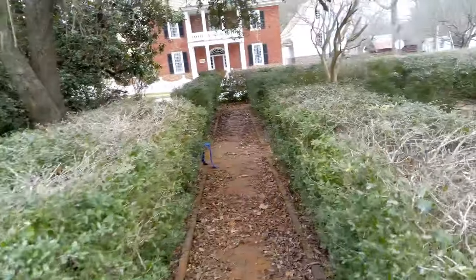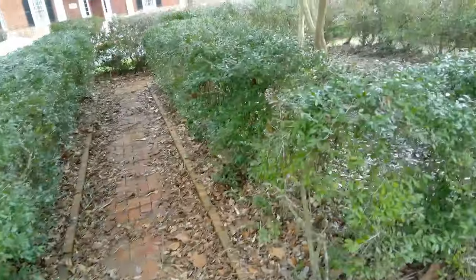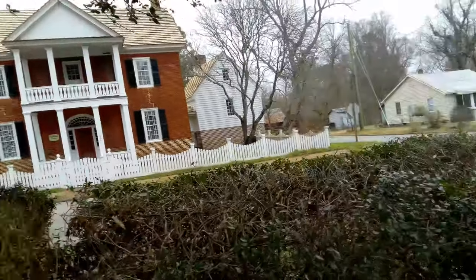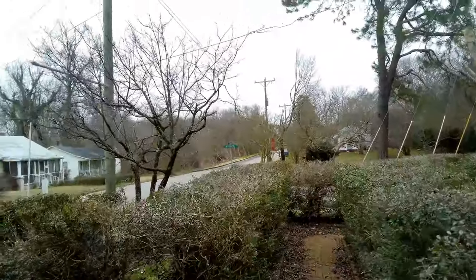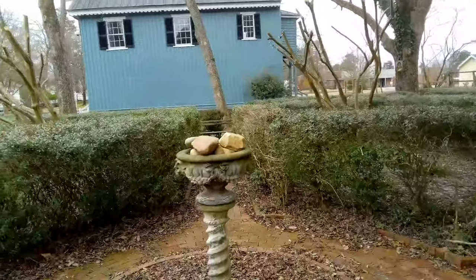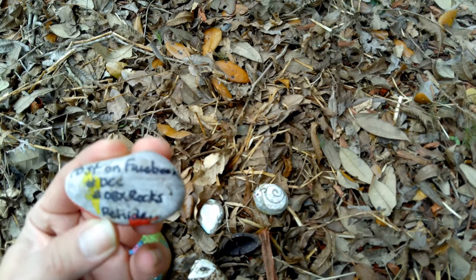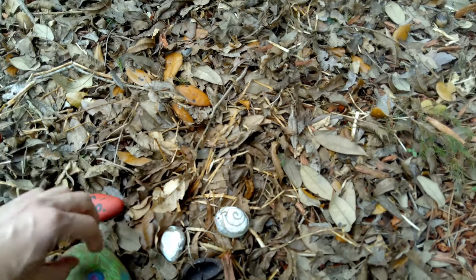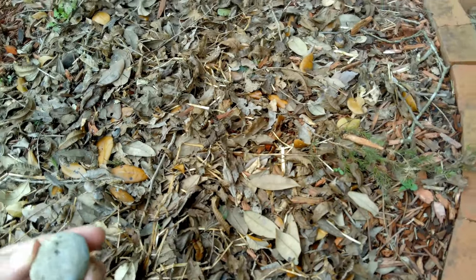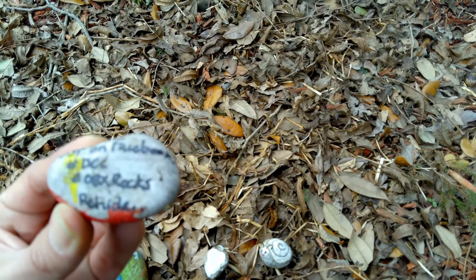Check it out — this old blue chair, this bench. The John Wheeler House, circa 1810, in the corner of Broad and Forth. Painted rocks! OBX rocks. Let's go see who does these — same person. Post on Facebook, hashtag DCC, hashtag OBX rocks. Re-hide.